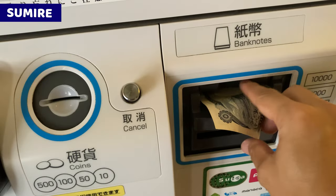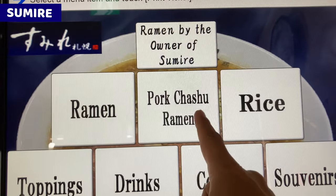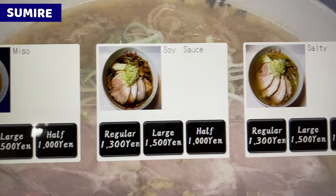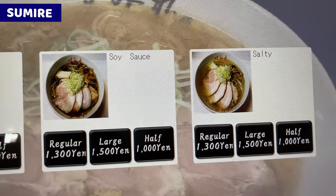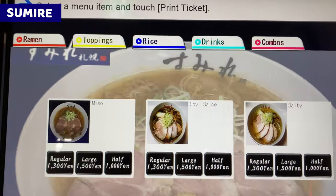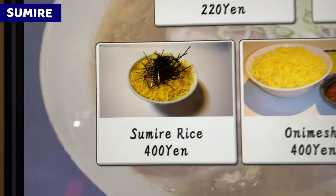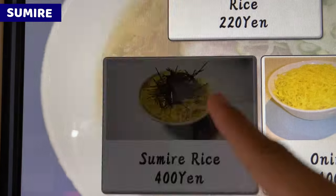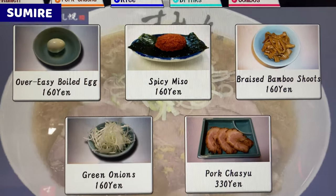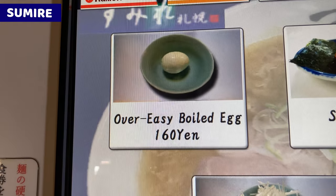Inserting money to make orders. As I said, I'll have chashu ramen today. Every flavor looks nice, but speaking of Sumire ramen, it's miso, so I'll order miso ramen. I'll have a rice dish as well, so let's take regular size ramen. I guess Sumire rice is good because the name is miso food. Don't forget to order a seasoned egg. We can order an over easy boiled egg from this section, so I'll take it as well.